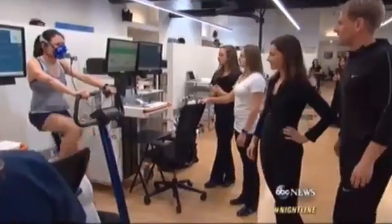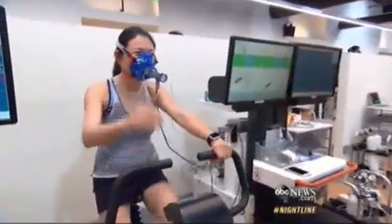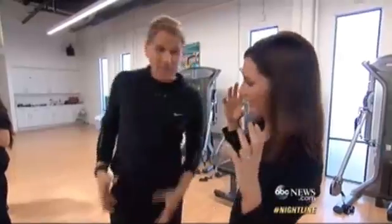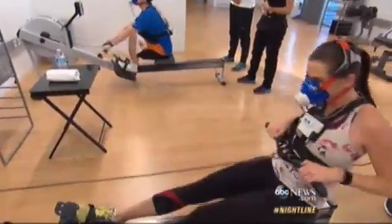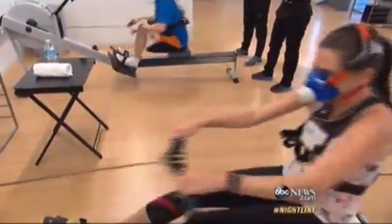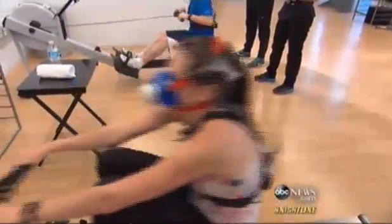Great employees in fancy headgear. How are you feeling? Thumbs up? What is she wearing on her head? So that's to be able to trap exactly how hard she's breathing. It's the best way to really get to the truth of how many calories you're actually burning and how hard you're working.